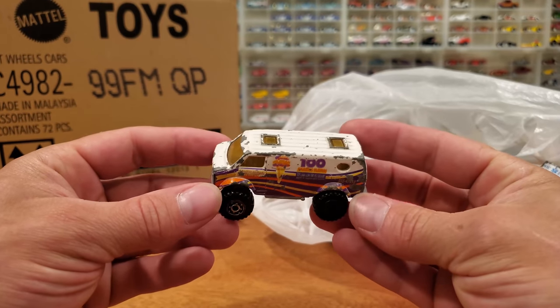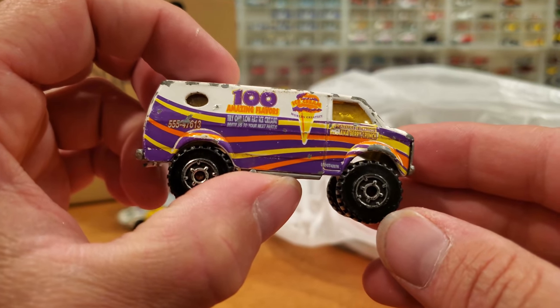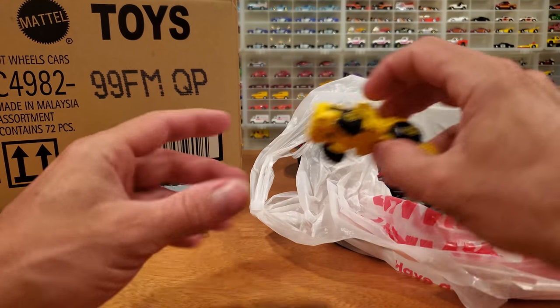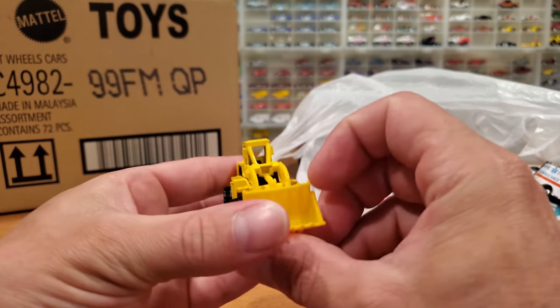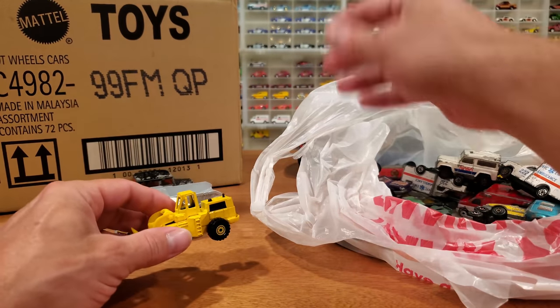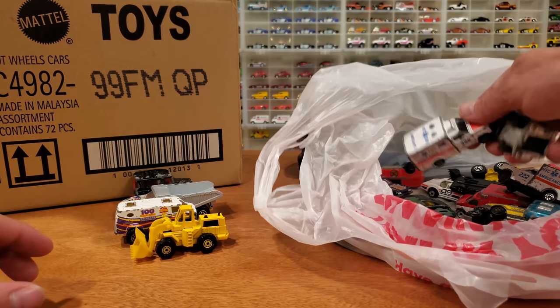Some Matchbox in here as well. Got this old van — ice cream van. '100 Amazing Flavors', it says. So cool. Hot Wheels tractor — that's pretty neat. We've looked at those before in my year-by-year videos, and you can probably find that in the early to late 1990s.